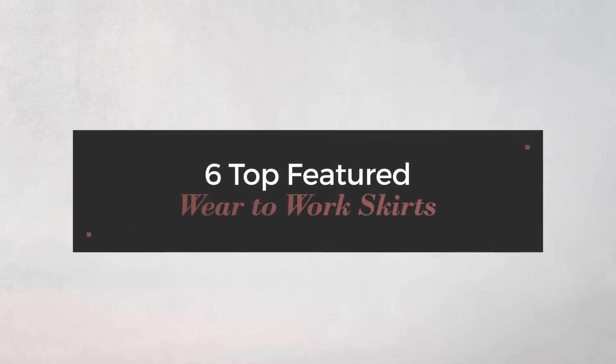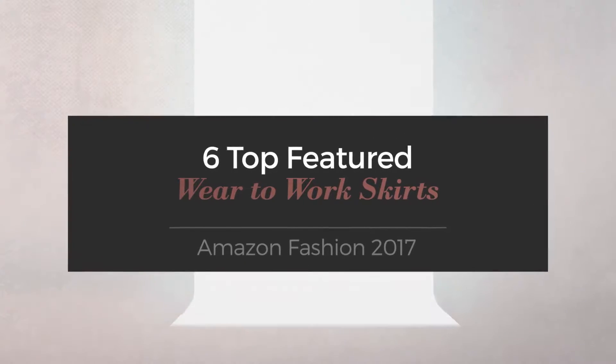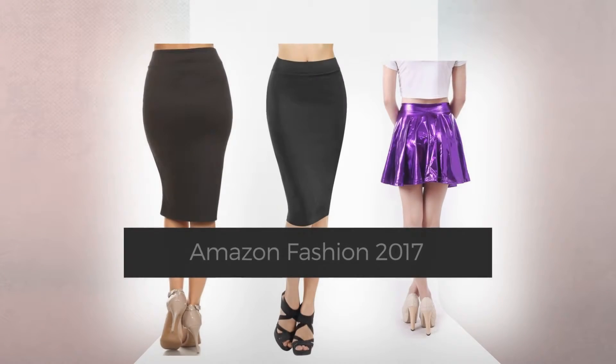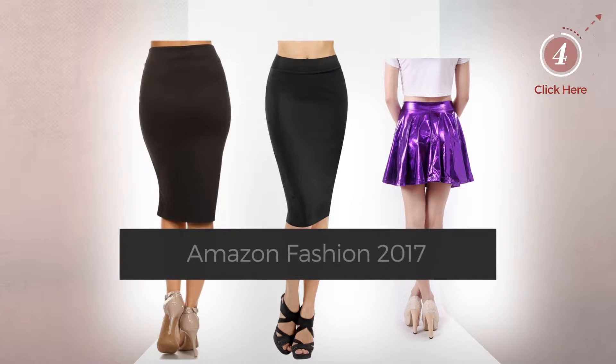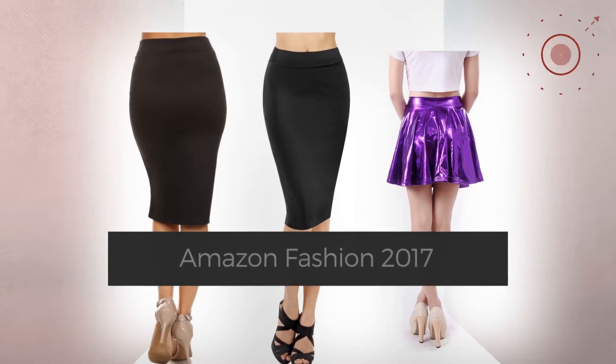6 Top Featured Wear to Work Skirts — Amazon Fashion 2017. At any time, click the circle and check for updated deals on your favorite skirt.